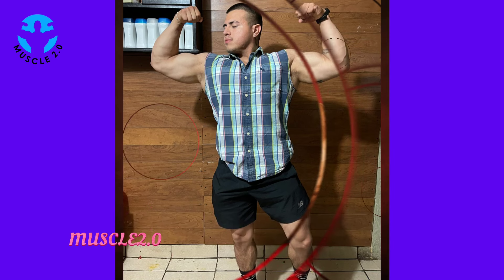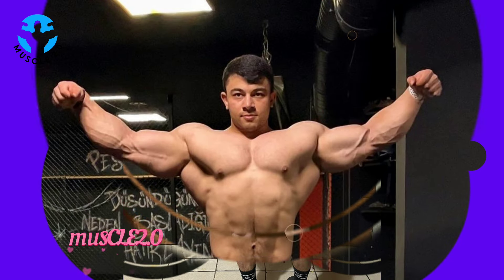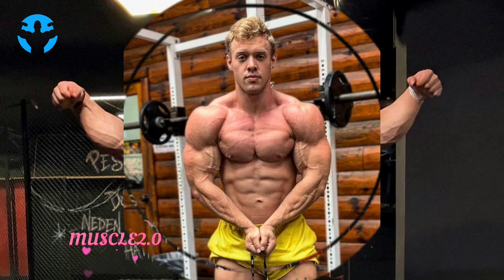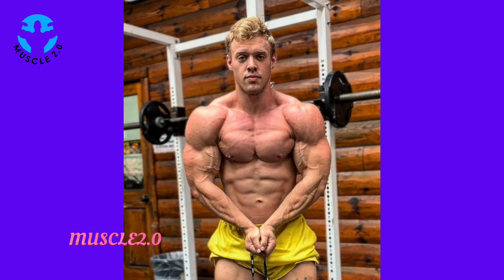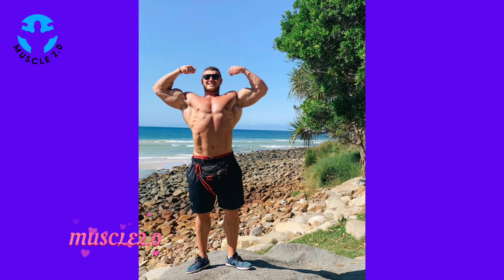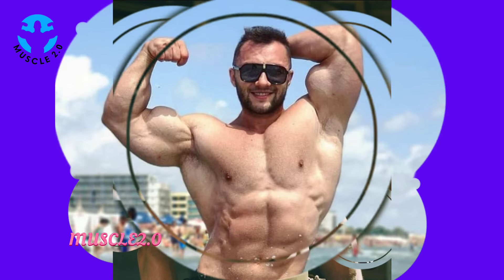As we conclude this visual journey, I want to express my gratitude for joining me on this exploration of a handsome bodybuilder's photos collection. If you've enjoyed the content, don't forget to engage in the comments, hit the like button, and subscribe for more exciting videos. Let me know what content you want to see next — visit our channel's playlist for the best motivational and inspirational videos.